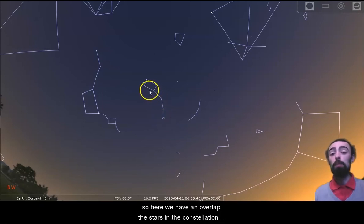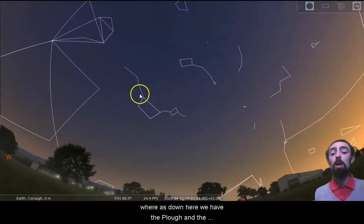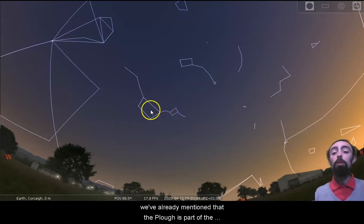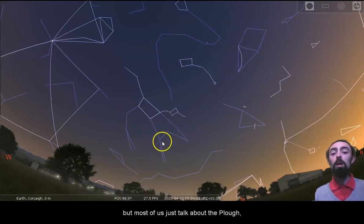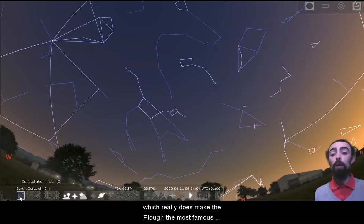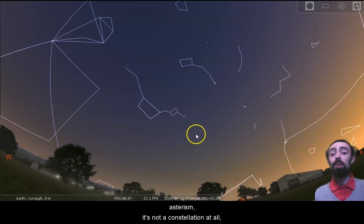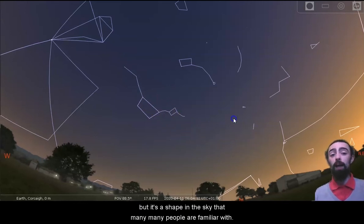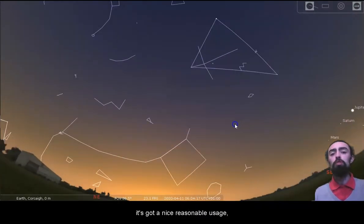Here we have an overlap where the stars in the constellation are the same as the stars in the asterism. Down here we have the Plough and the mini plough, which isn't quite as famous. We've already mentioned that the Plough is part of the bigger constellation Ursa Major, but most of us just talk about the Plough, which really does make it the most famous asterism. It's not a constellation at all but it's a shape in the sky that many many people are familiar with, and we use it to find north.